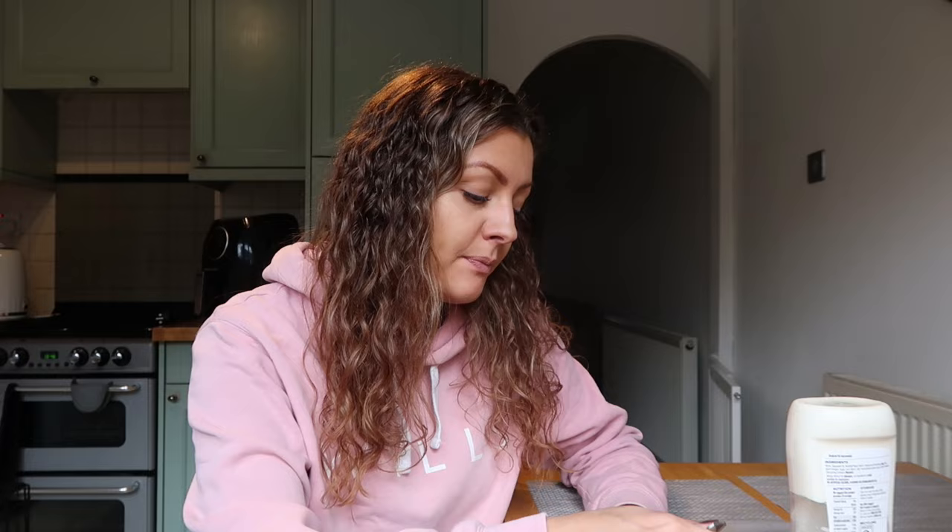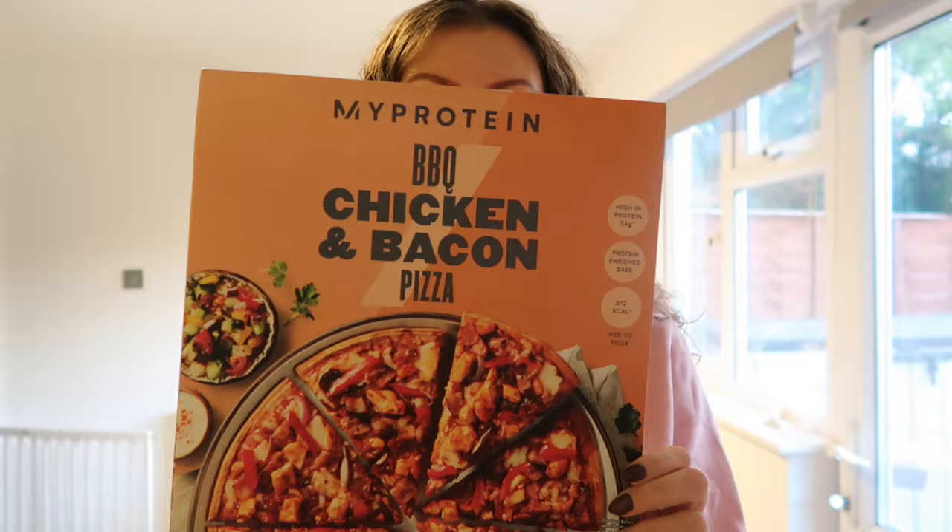I'm not ready to have dinner yet but I want to show you what I'm having. I've picked up a barbecue chicken and bacon pizza. I might have some chips with it but I'm not feeling too hungry because lunch was quite filling. The chips aren't MyProtein anyway. My hair's very curly today - I've just let it dry and haven't straightened it. Anyway, this is the barbecue chicken and bacon pizza.